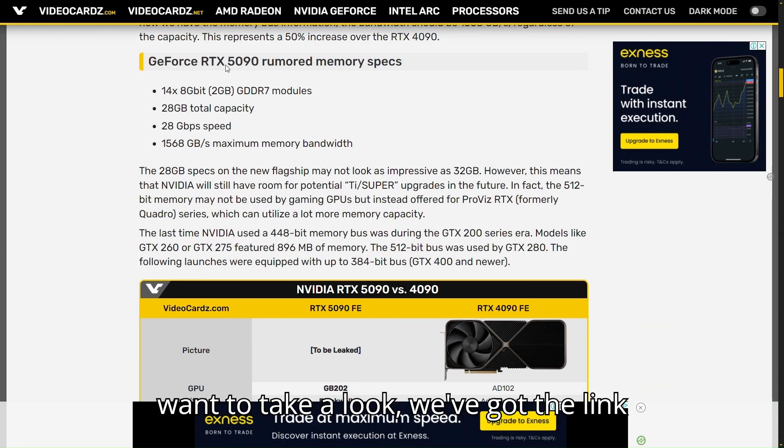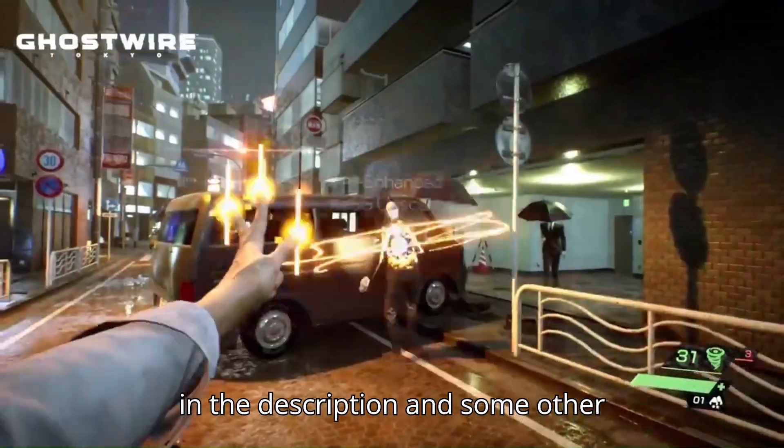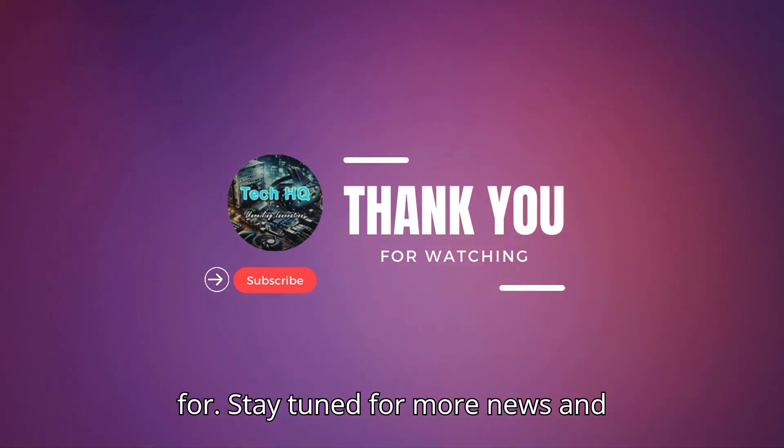And in case you want to take a look, we've got the link in the description and some other articles related to this. Stay tuned for more news and reviews.